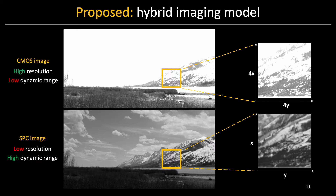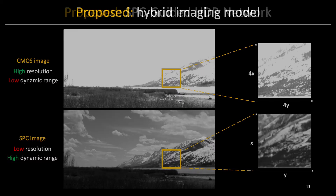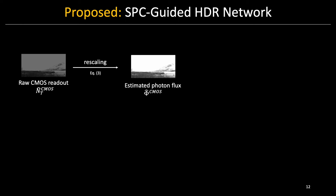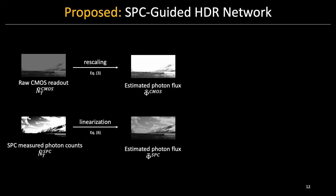It would be great if we could combine data from the two sensors. To do that, we take the raw readouts from the two sensors. For the SPC, we extract the detected photon counts and linearize using the inverse of the sensor response function as you saw earlier. Now the pixel values for both images represent estimated photon flux.